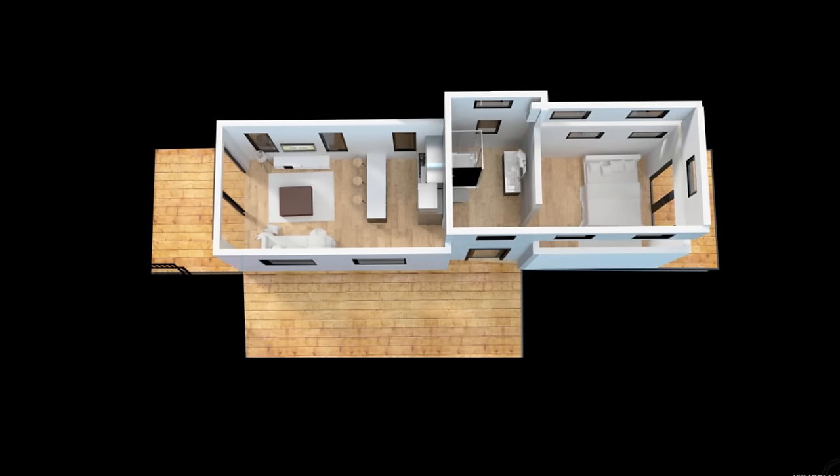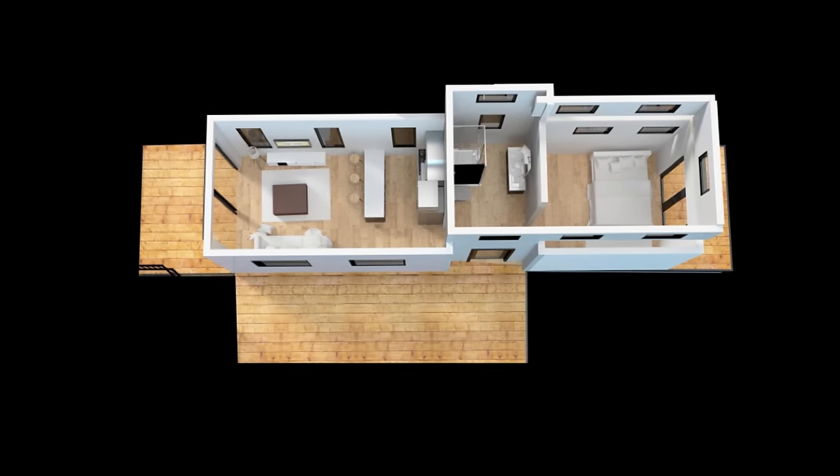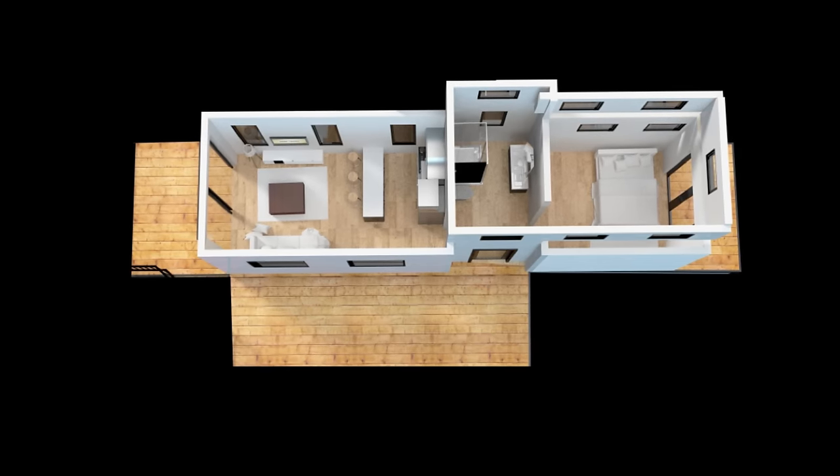The floor plan is the same going living room, kitchen, bathroom, and bedroom, with the loft above. It's a cool layout for those who like the Wedge design but are looking for some extra bed space.